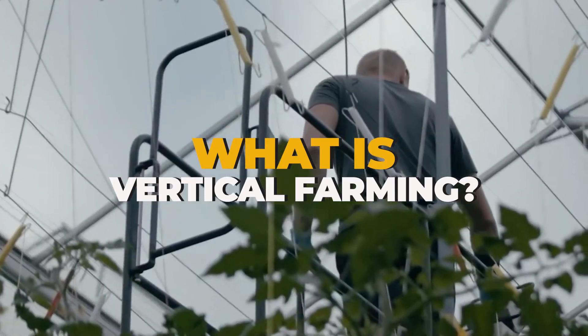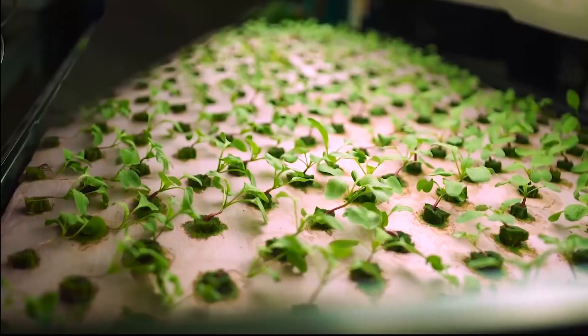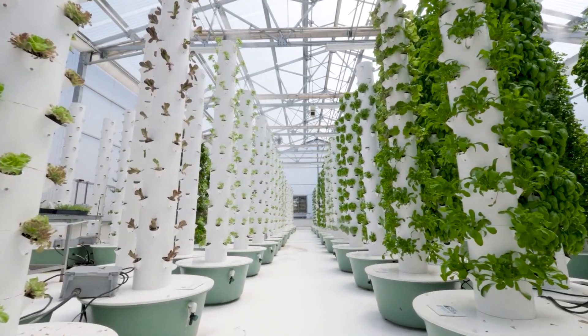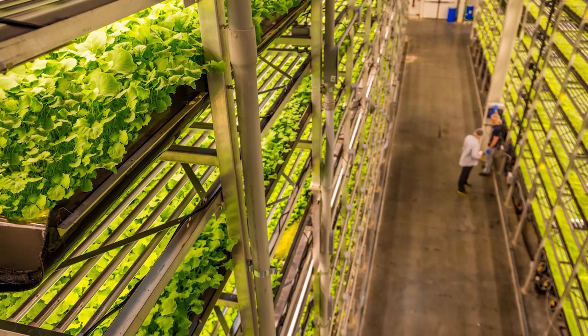What is vertical farming? The method of growing food on vertically inclined surfaces is known as vertical farming. Instead of growing vegetables and other things on a single level, such as in a field or in a greenhouse, this approach grows them in vertically stacked layers, which are typically integrated into other structures like skyscrapers, shipping containers, or converted warehouses.